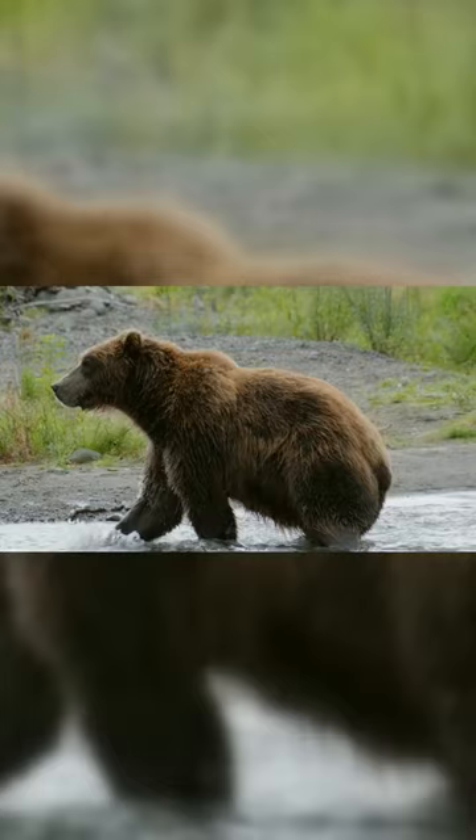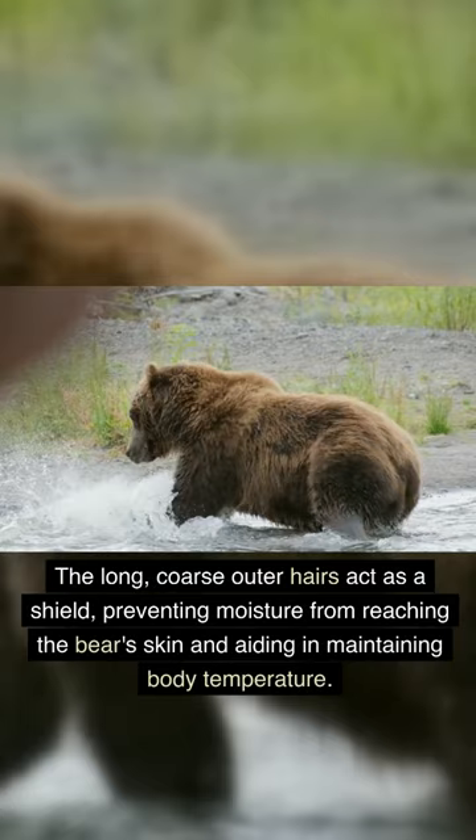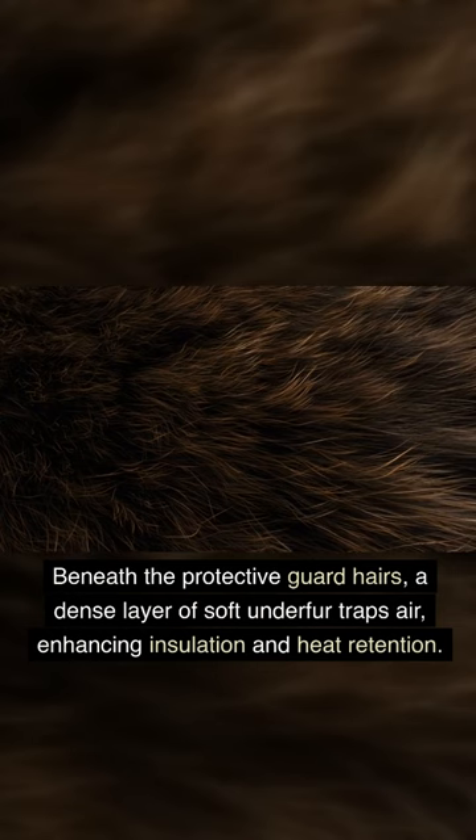The long, coarse outer hairs act as a shield, preventing moisture from reaching the bear's skin and aiding in maintaining body temperature. Beneath the protective guard hairs, a dense layer of soft underfur traps air, enhancing insulation and heat retention.